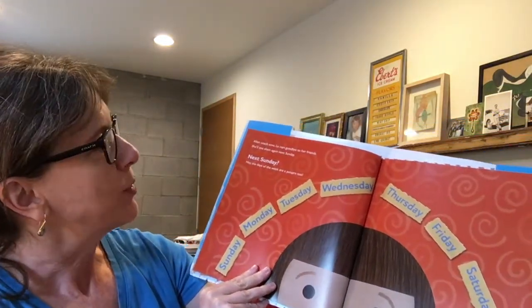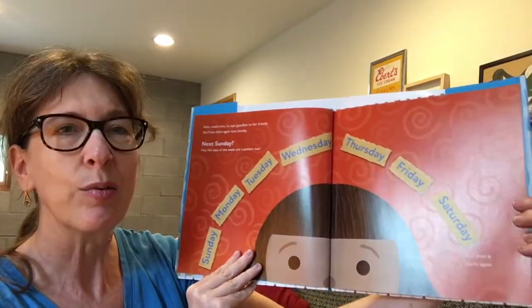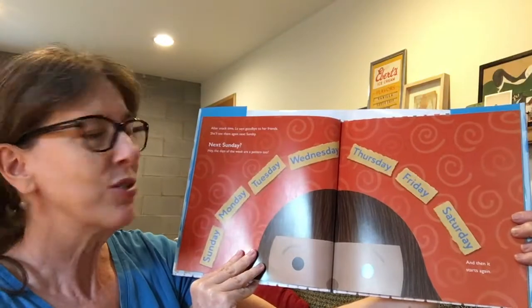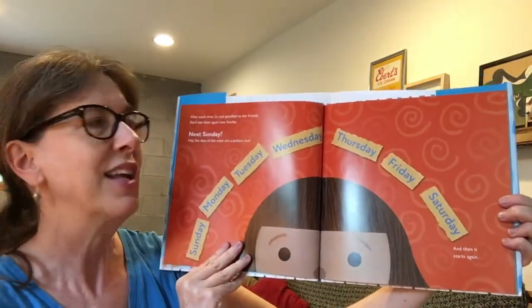After snack time, Lou says goodbye to her friends. She'll see them again next Sunday. Next Sunday. Hey, the days of the week are a pattern too. Sunday, Monday, Tuesday, Wednesday, Thursday, Friday, Saturday. And then it starts again. Sunday, Monday, Tuesday, Wednesday, Thursday, Friday, Saturday.